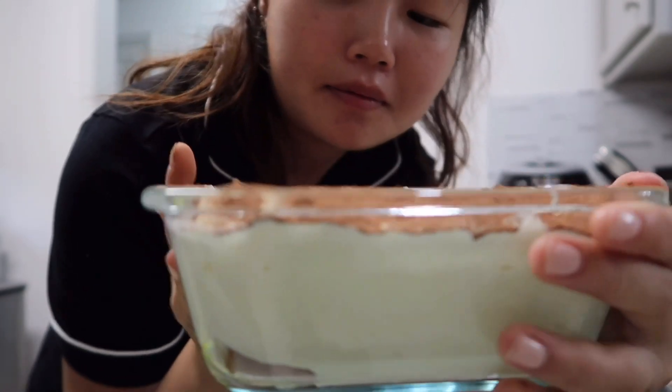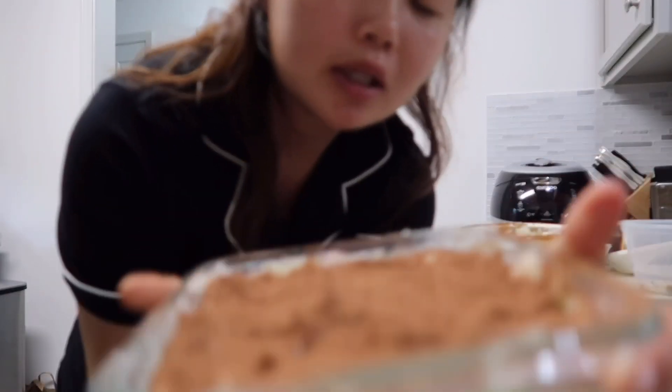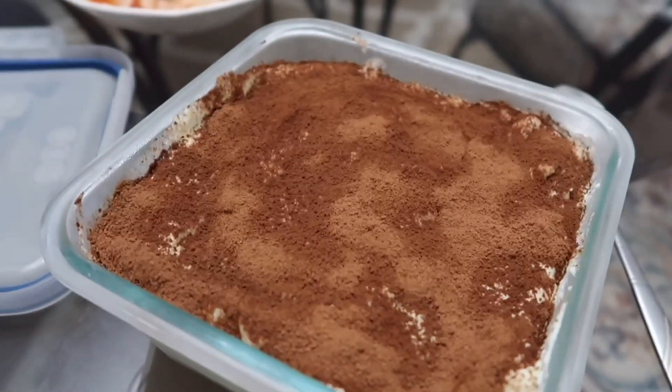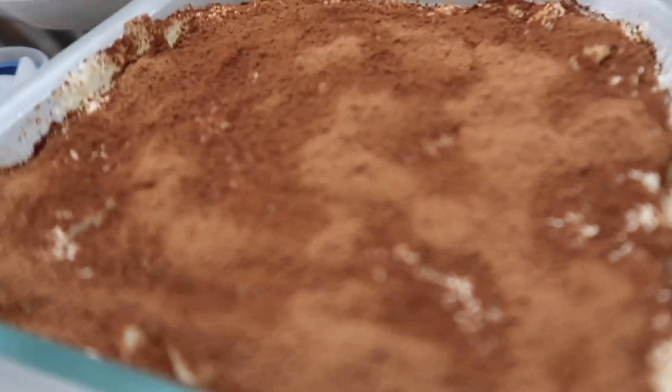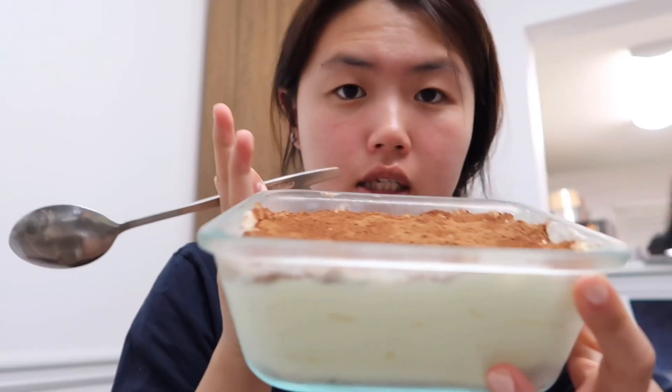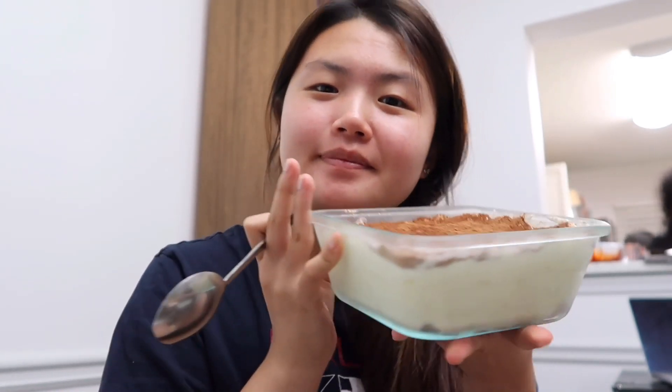Yes. I really don't know how it's going to taste, but I have to refrigerate it for four hours, so I'll eat it then. Okay, we'll do a taste test because I have no idea how this is going to taste. You don't think it's going to taste good? Well, last time you made it, it was super good. I don't know about this one. Do I eat with a spoon? The texture is not like a regular tiramisu. The taste is a little bland.